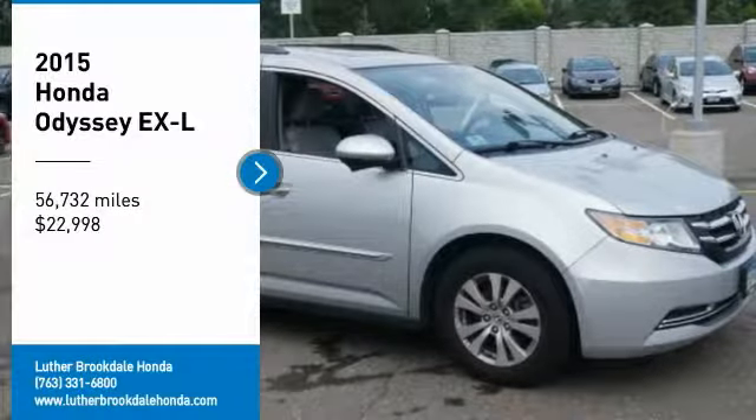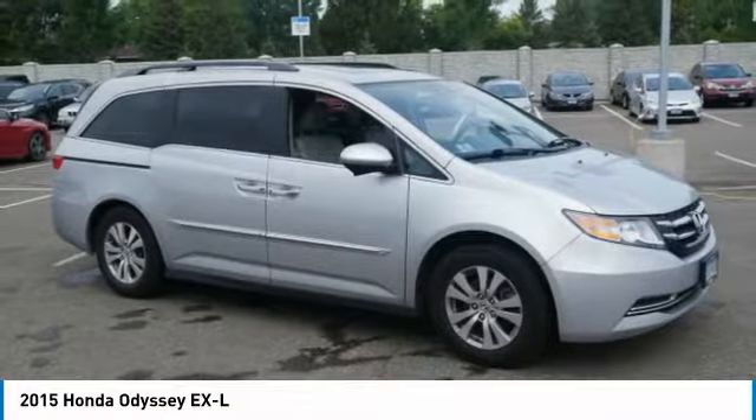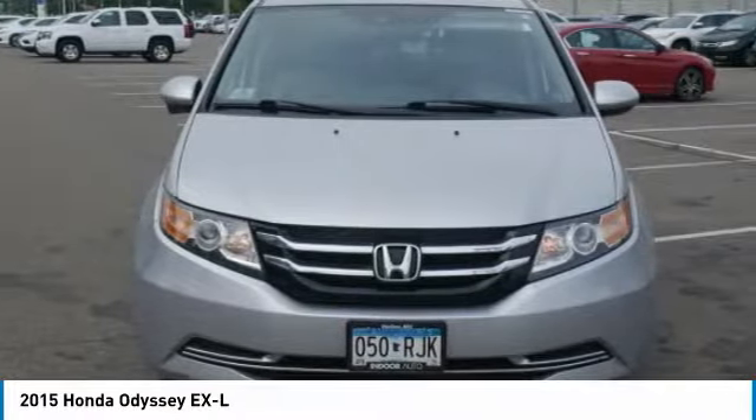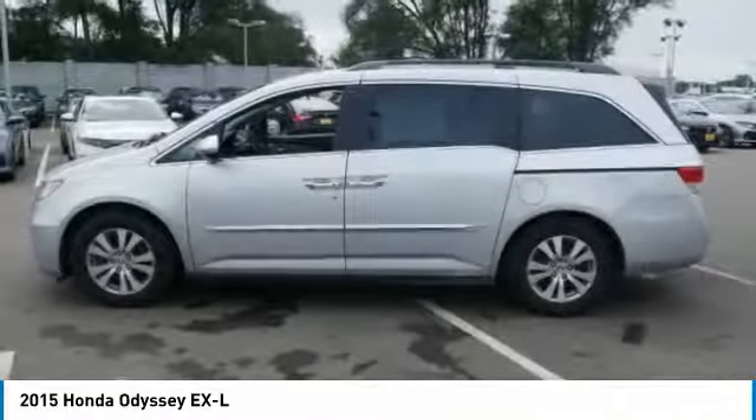We are pleased to show you the 2015 Odyssey. The Honda Odyssey is a showcase of distinguished style, captivating technology, and advanced safety features — a must for all families.